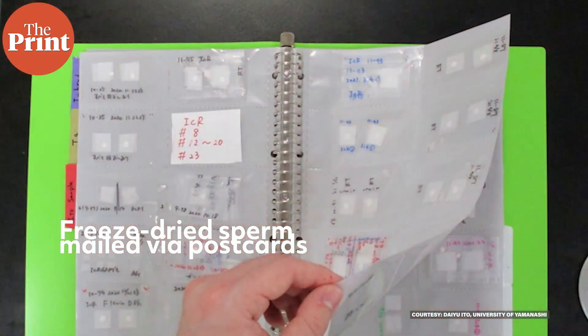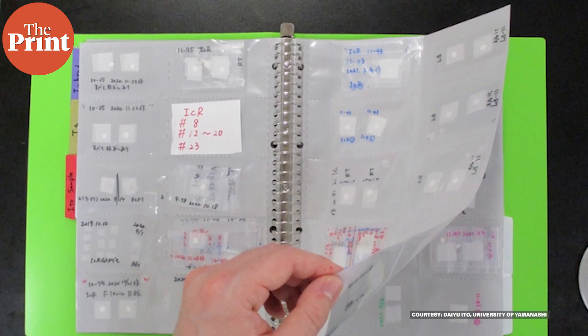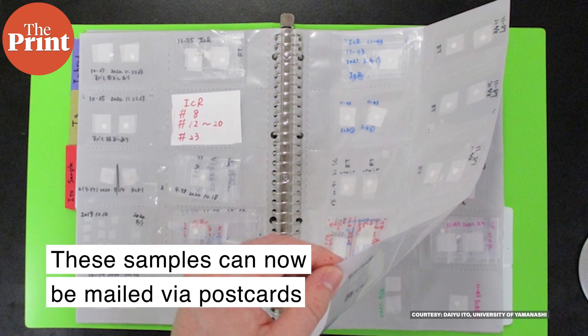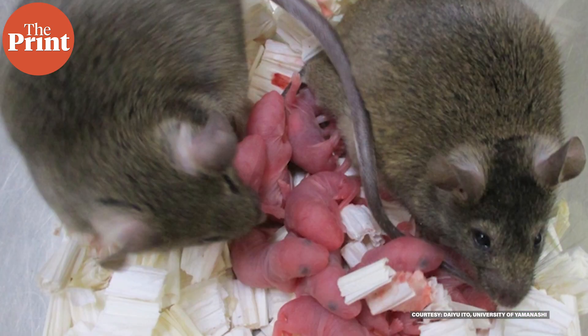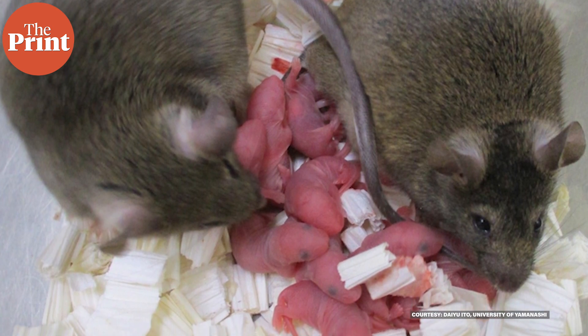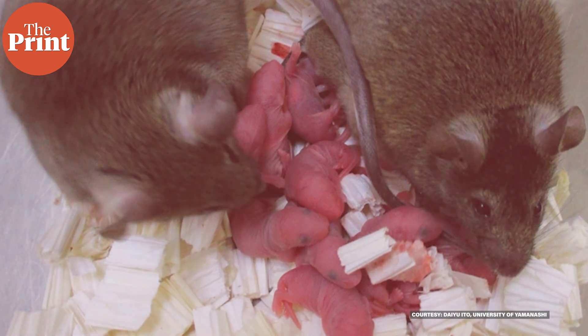In a first, scientists in Japan have developed a way to freeze-dry sperm on a plastic sheet — on paper. That means these samples can now be mailed via postcards. The method allows for mouse sperm to be transported easily, inexpensively, and without the risk of glass cases breaking.